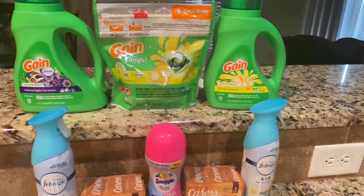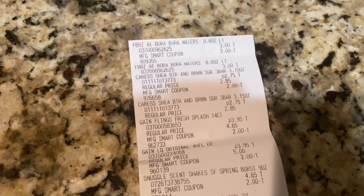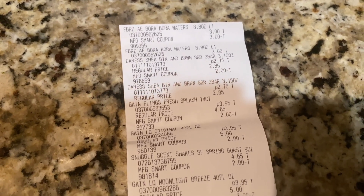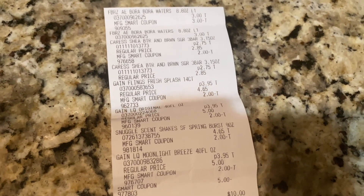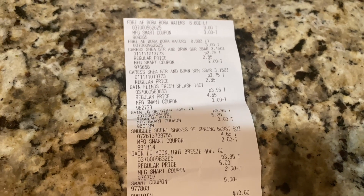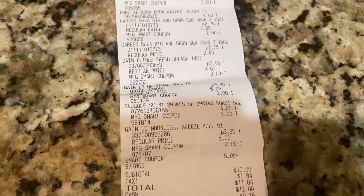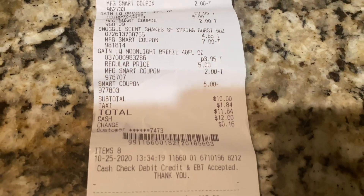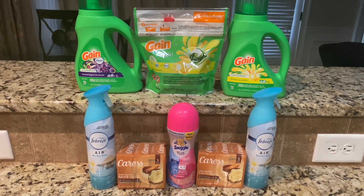I also have another deal written out from the store — I might go back tonight. The Febreze has a $3 digital, Caress has a $2 off two digital, Gain Flings a $2 digital, Gain liquid a $2 digital, Snuggle Cinch Shakes a $2 digital — you can use it two times, I only picked up one but you can pick up two. The Gain Moonlight Breeze is a $2 digital again. My $5 came off, totaling $18 in coupons making it $10.